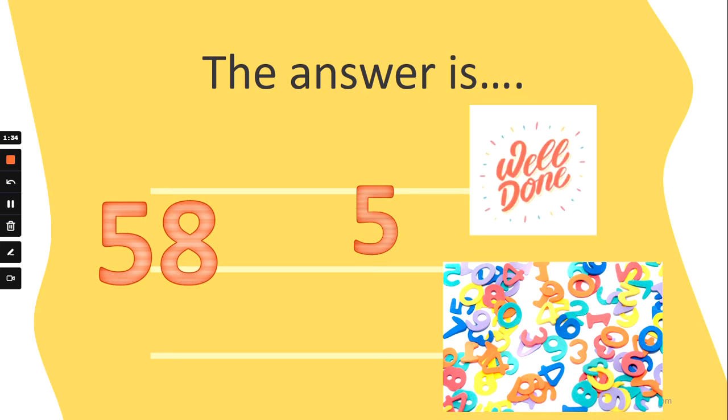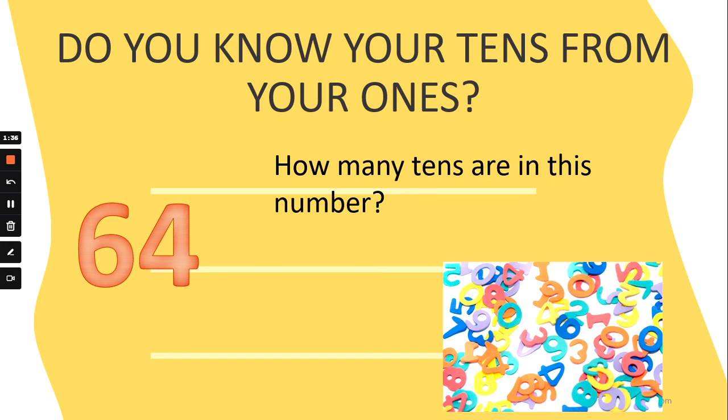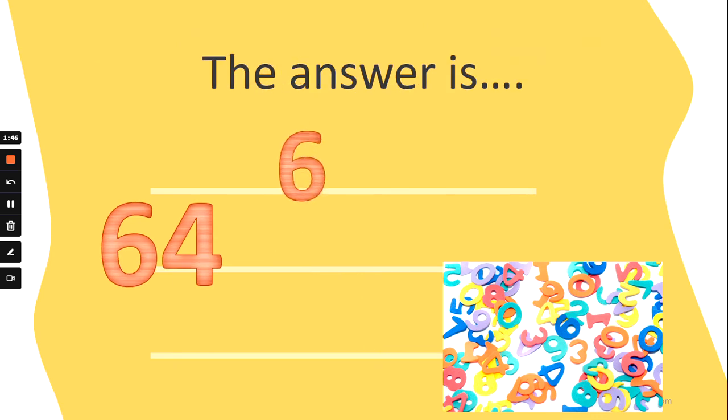What about this number? How many tens are in the number 64? Are there six tens, three tens, nine tens, or one ten? The answer is six tens. Well done! Fantastic!